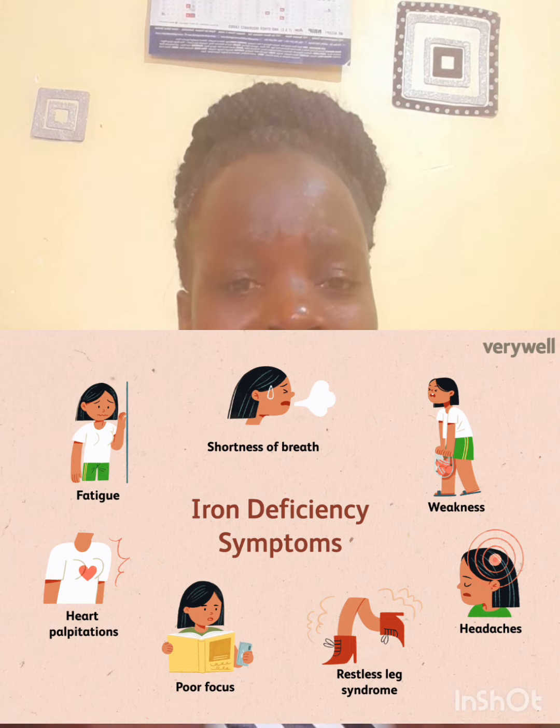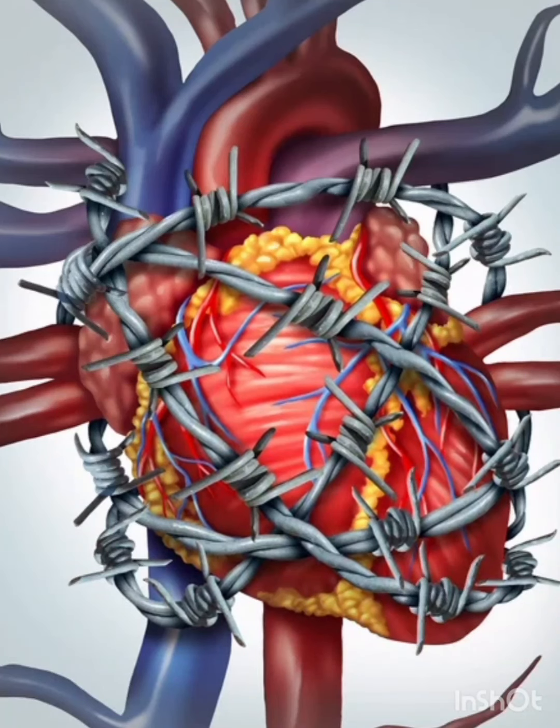There is also increased heart rate or heartbeat. The heart is pumping as fast as possible to compensate for the oxygen that is not reaching the brain. One of the complications that may result is an enlarged heart, because the heart has been beating so fast to compensate for the low oxygen levels.